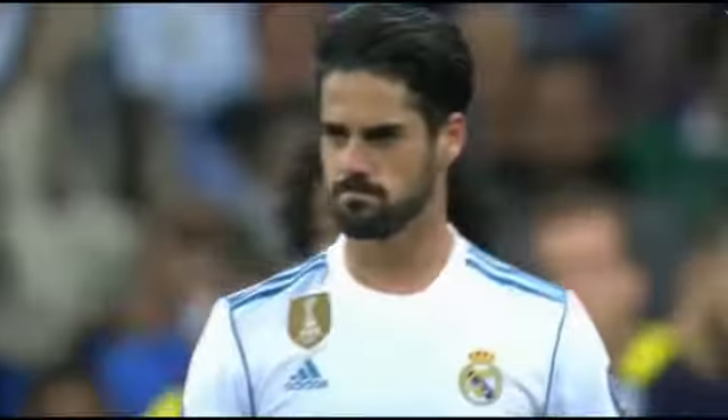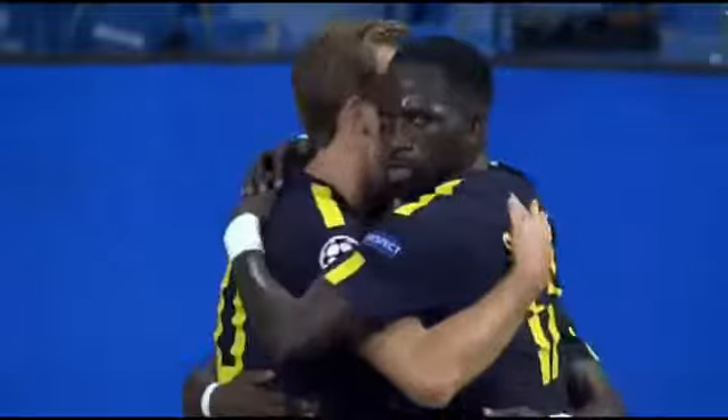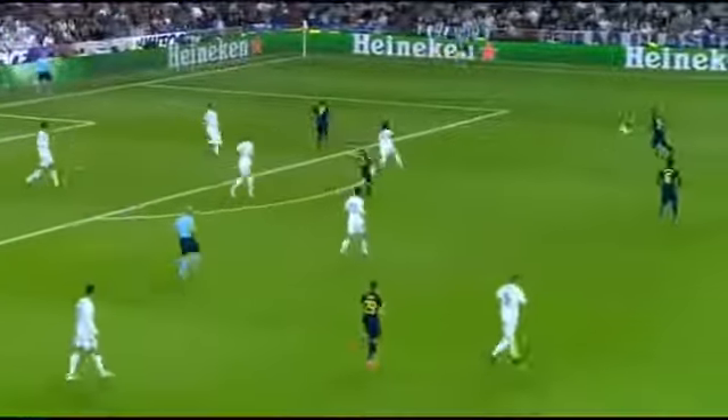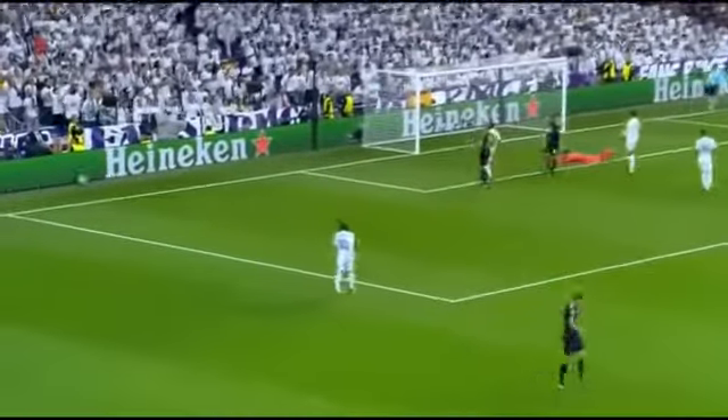Real Madrid have been really slack at the back. You see Sergio Ramos with hands behind his back as the cross comes in. Big deflection off Rafa Varane — it's an own goal as much as Harry would love to claim it. Marcelo misses the header. Keylor Navas got a touch on that — it's a corner for Spurs.